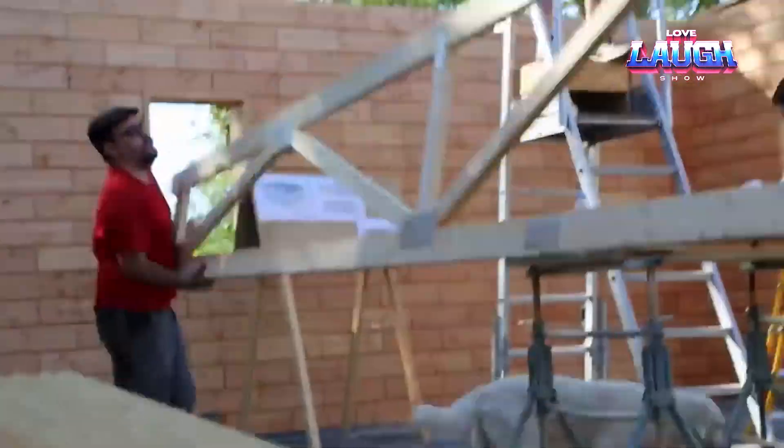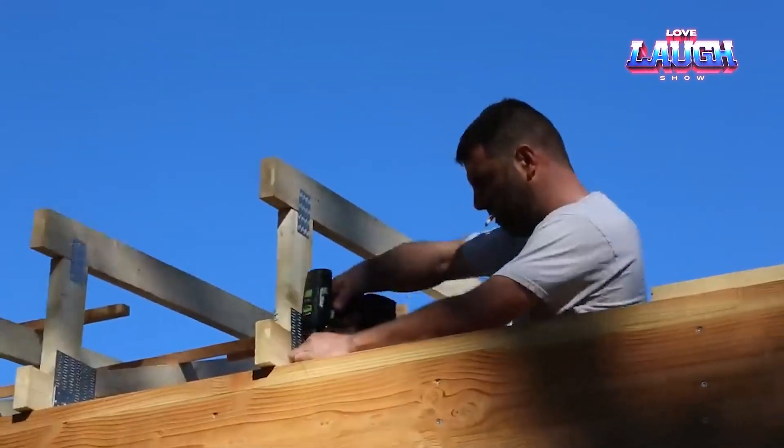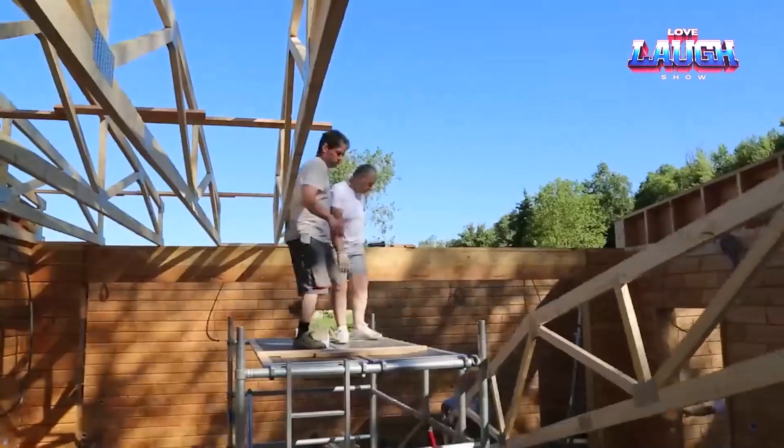Welcome to our channel. Today we're diving into the future of construction with five revolutionary building technologies that are transforming the industry.